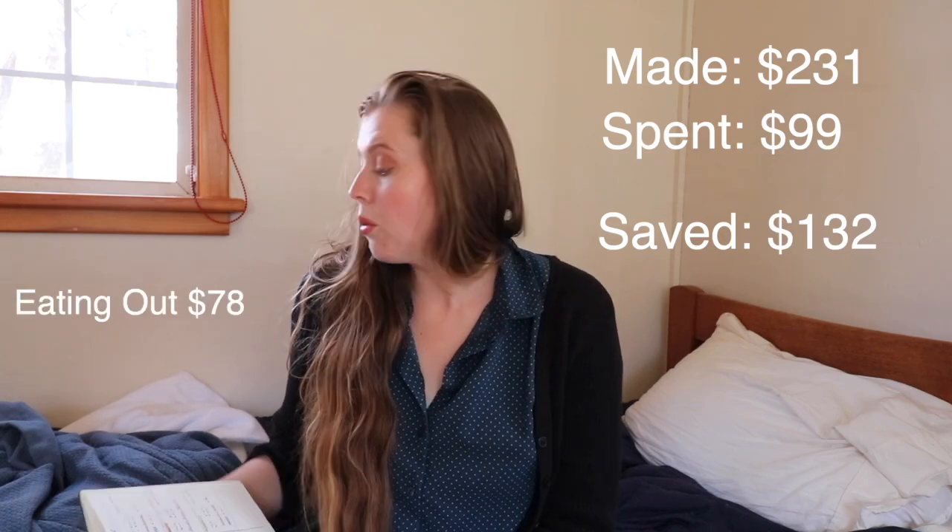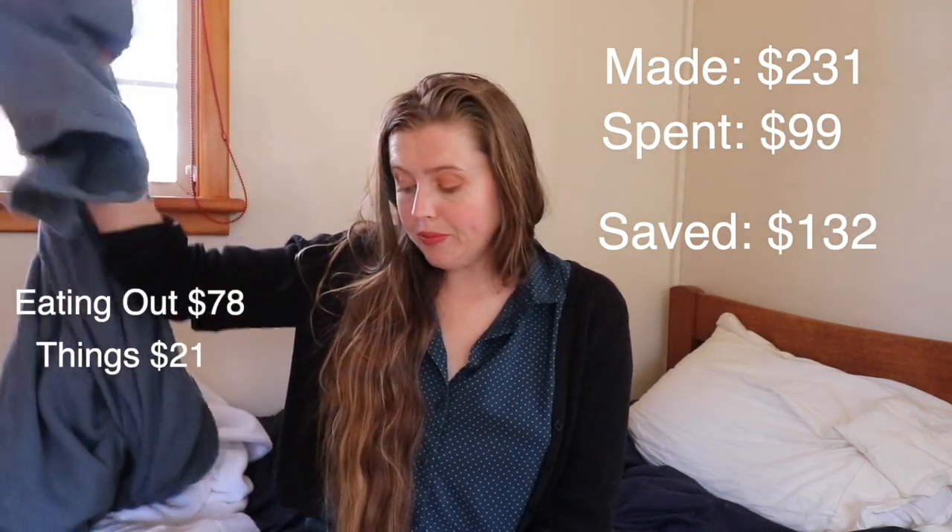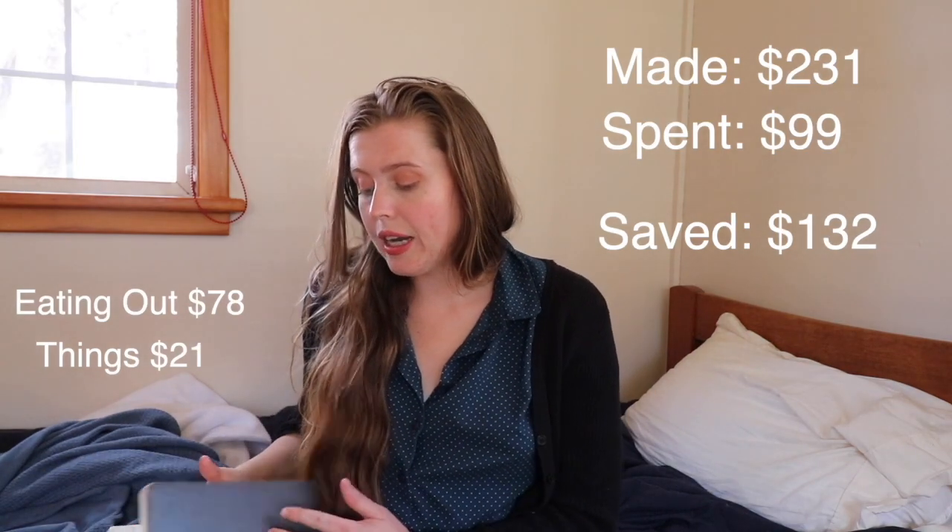Now for the finances. In October I made $231, which is my normal stipend check. I spent a total of $99, giving me a savings of $132. Seventy-eight dollars of my spending was on eating out with friends, and then $21 was spent on the blanket. That covers the full finances for the month.